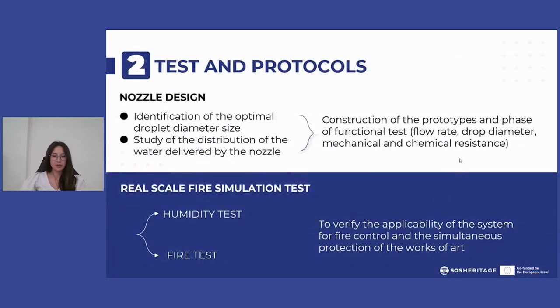Regarding the experimentation developed within the two research projects to certify the effectiveness of the water mist system, a preliminary study was conducted to identify the optimal droplet diameter capable of interacting in the best way possible with the simulated fire scenario. After establishing the value of individual droplet diameter, the distribution of water delivered by a nozzle was studied.